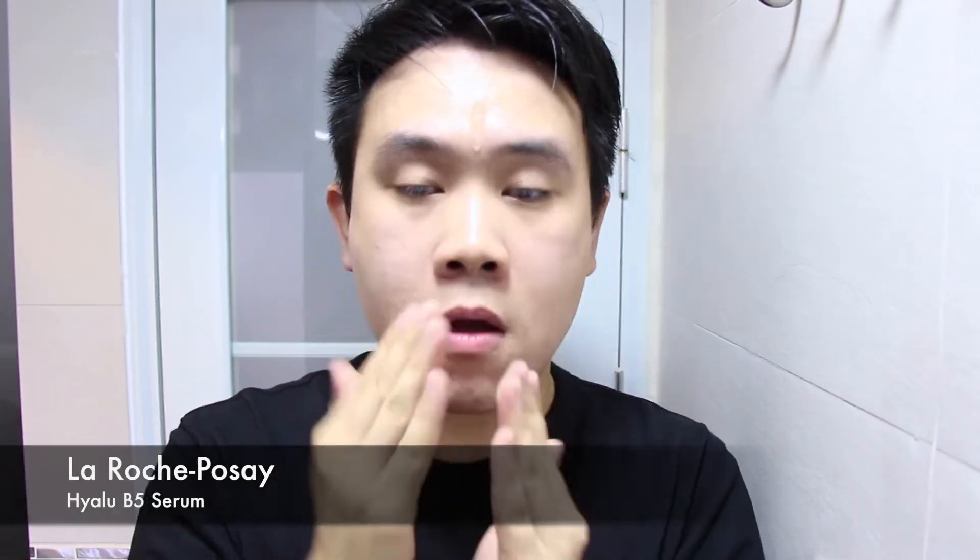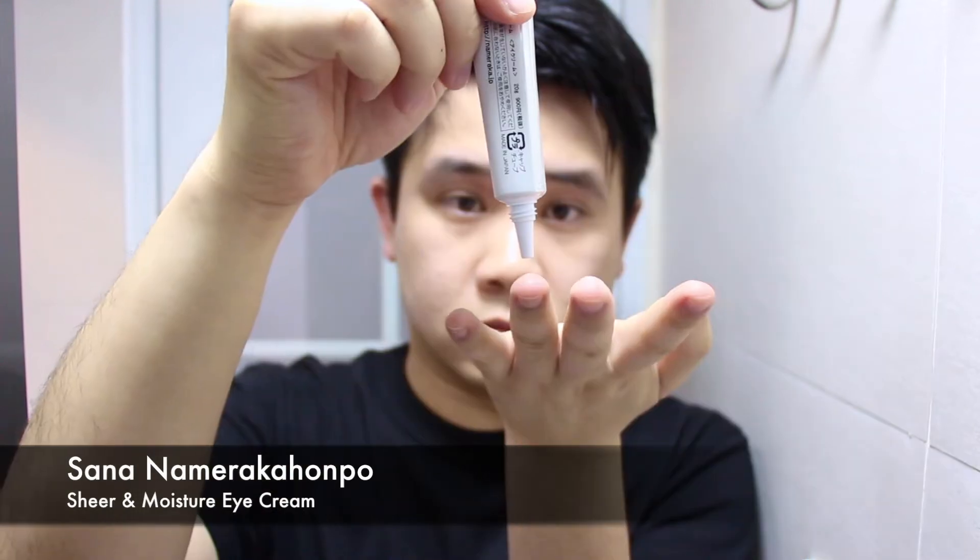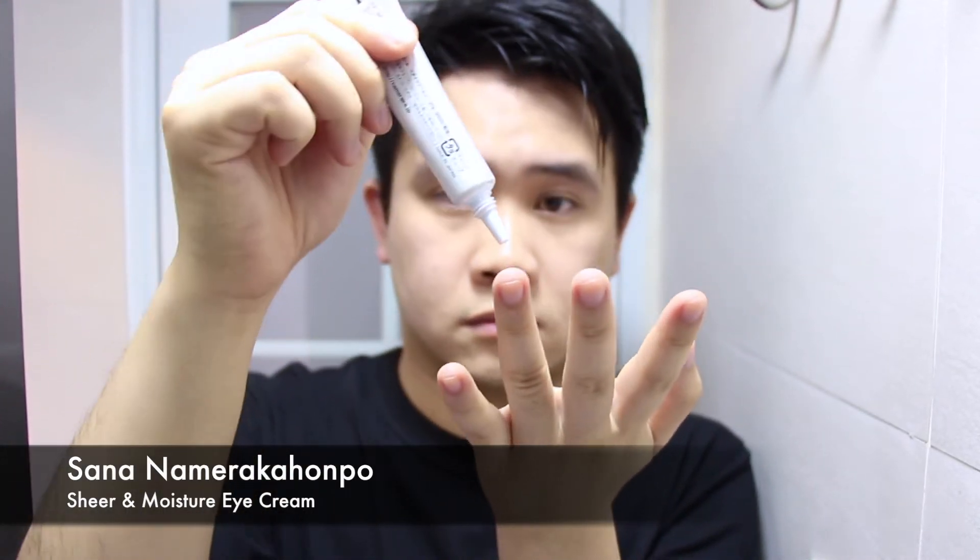Onto my eye cream — I do use a Japanese eye cream by Sana. They are a fairly popular brand in Japan as well as Hong Kong. This eye cream has vitamin E in it, so it's very nourishing and soothing, and it's one of the only products I can use around my eyes without it being too irritating. It is very moisturizing. I tend to get allergies around my eyes, so I have a bad habit of rubbing them and they tend to get a little bit dry, and using this helps compensate.